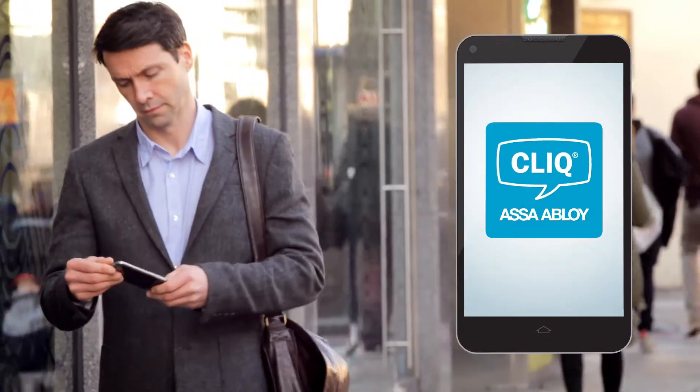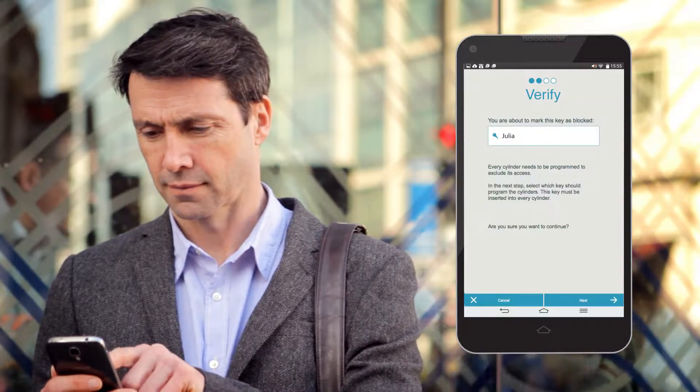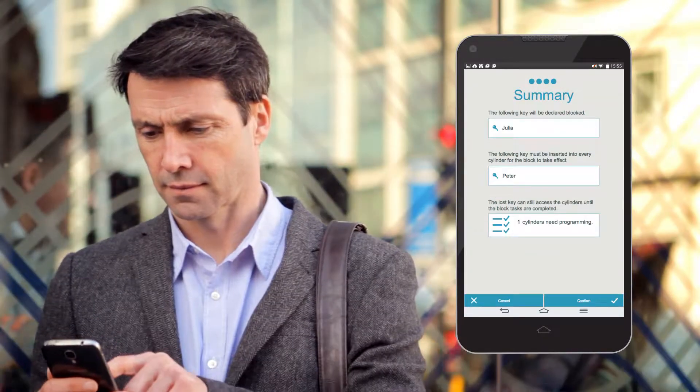Lost keys? Just click and go. Log on to ClickGo from your phone, select the key to block, verify and update your cylinders.